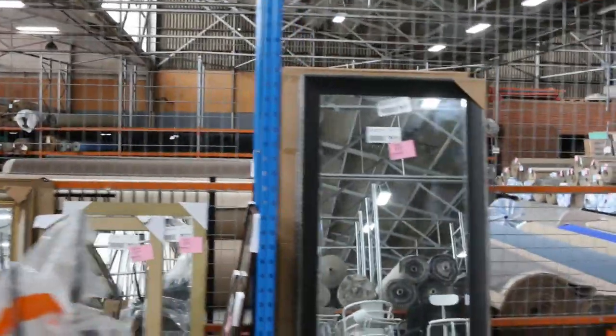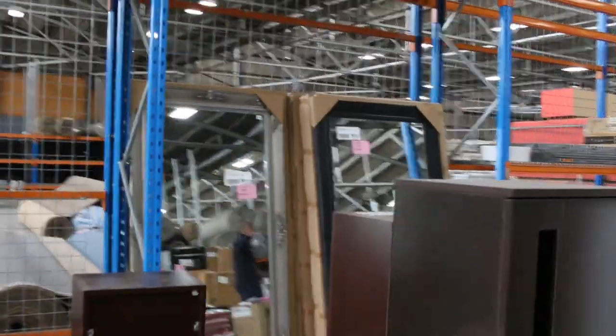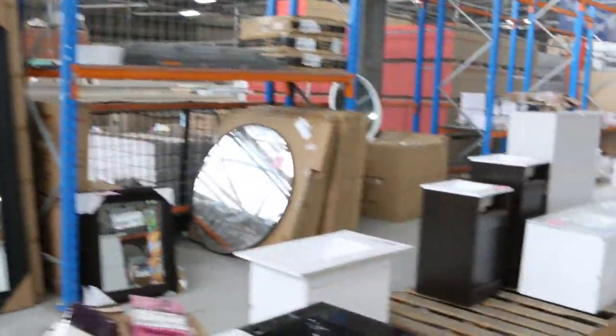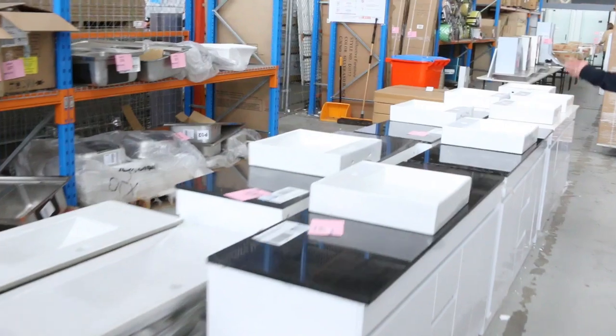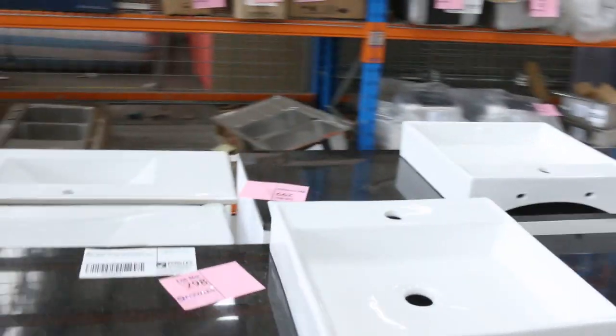You'll see there's a heap of mirrors over the back there — they've been super popular over the past few weeks and they've sent more of those in as well. There are loads of vanities, both freestanding and wall-mounted, in all the different sizes, all the way from 600mm wide through to about 1800mm wide, plenty of different options there for you.